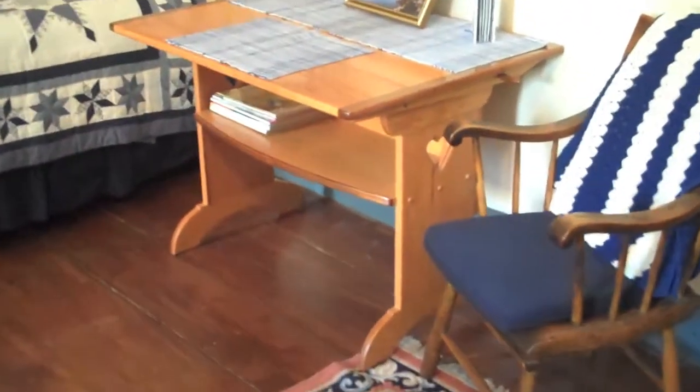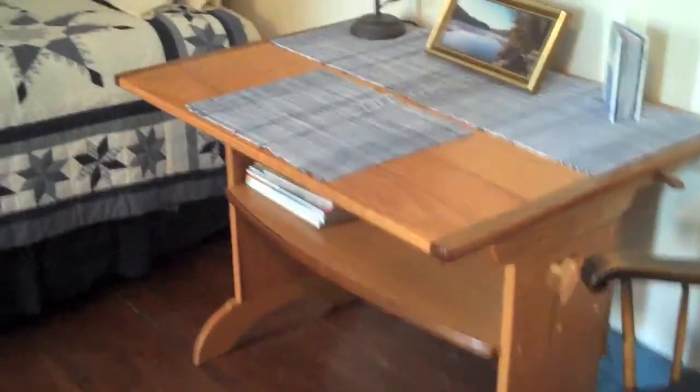You're looking out to the hallway there. And of course, a great little writing desk here — great for your laptop. Of course, Wi-Fi signal booms through the entire room. Great little chair here with an afghan.